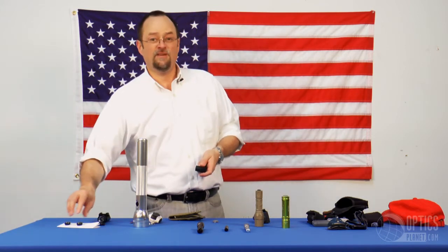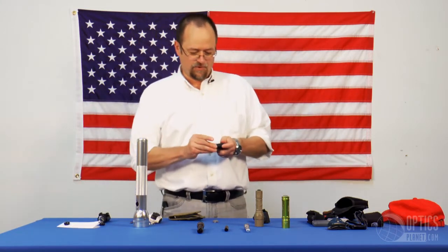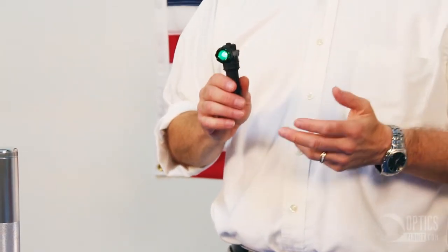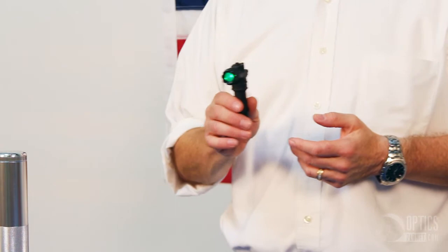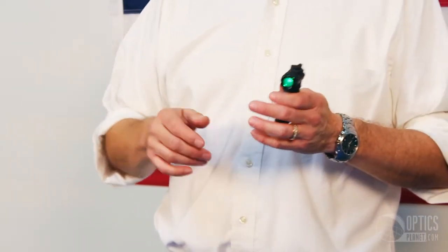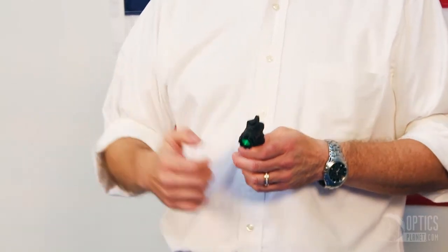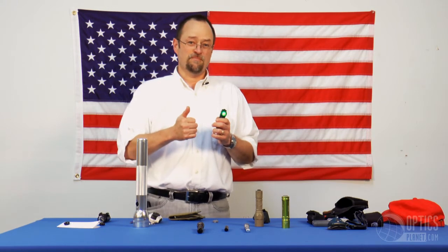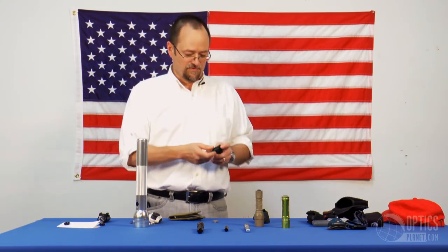If you happen to be a fisherman, a green filter is an excellent choice. Green light at night is very soft and has a tendency not to spook animals, especially fish. If you're doing fishing at night sitting on the shore, you don't want to pull up your bright white light because the fish are going to leave and you're not going to have a really good evening unless you brought beer. This is the green filter.